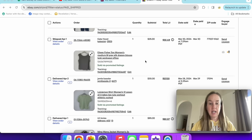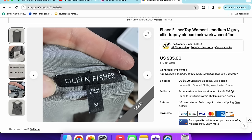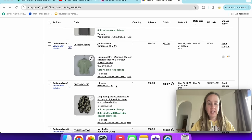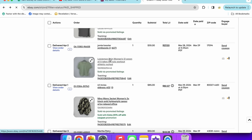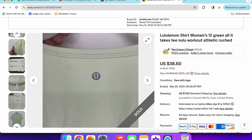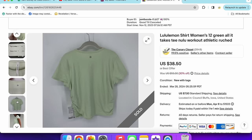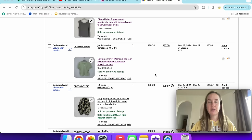Next was an Eileen Fisher tank top — size medium, gray 100% silk with a drapey detail on the back — sold for $25. Silk sells great for Eileen Fisher even in smaller sizes. Then a new-with-tags Lululemon shirt that sold for $30. It had a stain and only retailed for $58, so not that much. I've had it at least three months — it's at 30% off. I'm going to do another round of markdown sales, targeting items at 90 days for 30% off and increasing from there.